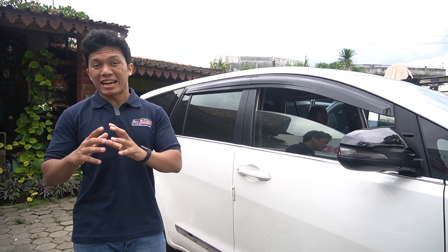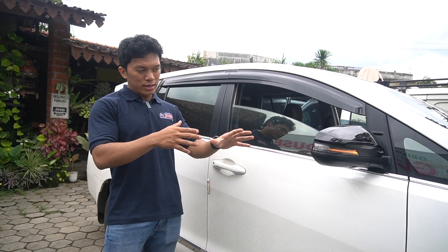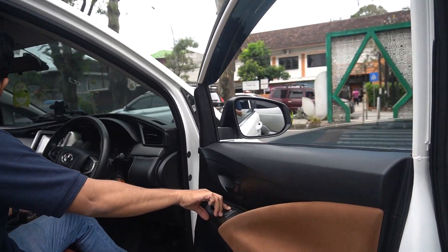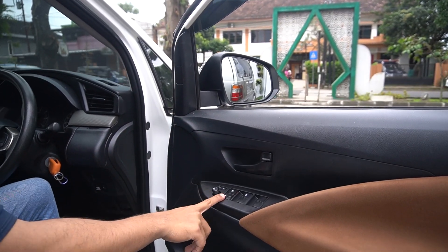Yang paling penting adalah fiturnya. Yang lama itu dia nggak bisa ngelipat otomatis melalui tombol, sedangkan yang tipe Venturer ini dia udah bisa. Langsung aja kita uji coba guys, kita buka aja kacanya biar kelihatan. Sebelum kita uji coba, saya mau kasih lihat juga.